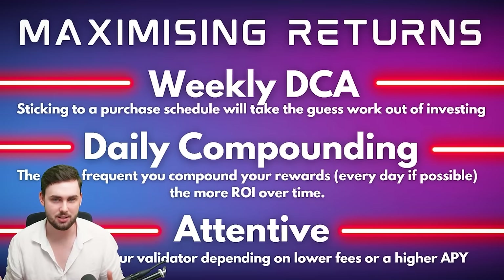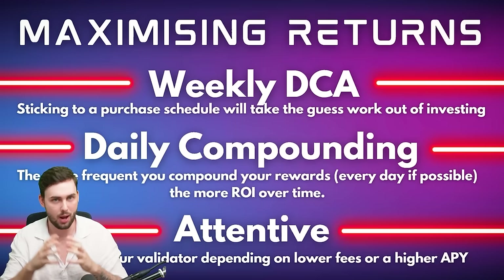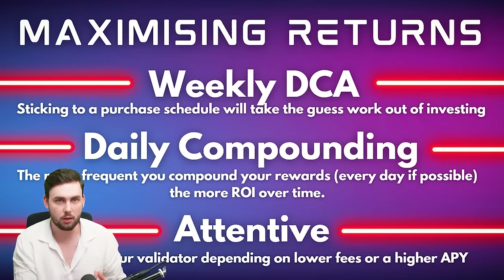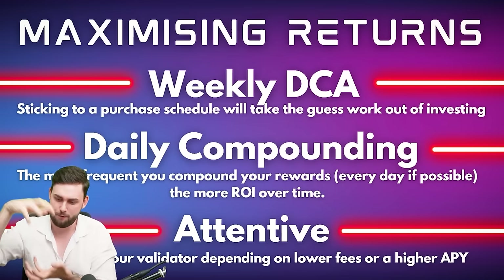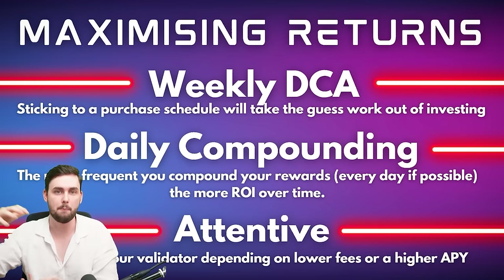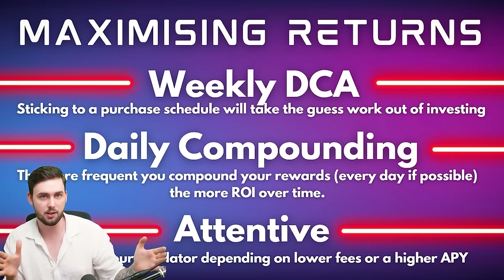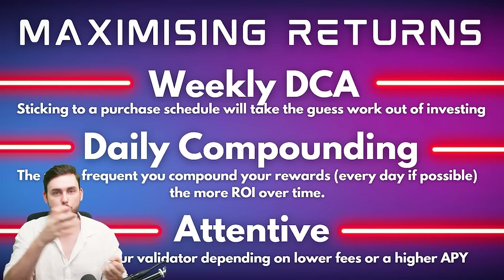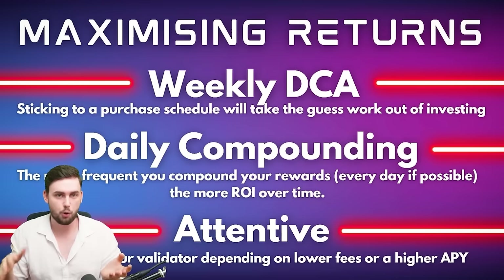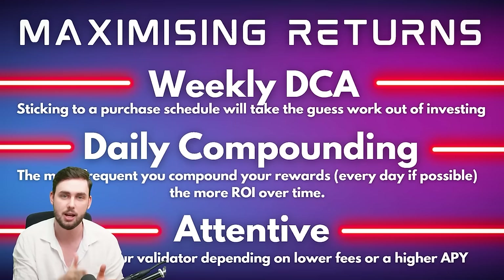To maximize returns, look at weekly dollar cost averaging — buying 20 SOL every month, but ideally weekly. The shorter the timeframe, the better, because compounding returns affect your current balance more frequently. If you dollar cost average 240 Solana once a year, you've got a whole 12 months of your old balance being staked versus doing it over shorter intervals where your APY reflects your new balance every single day.